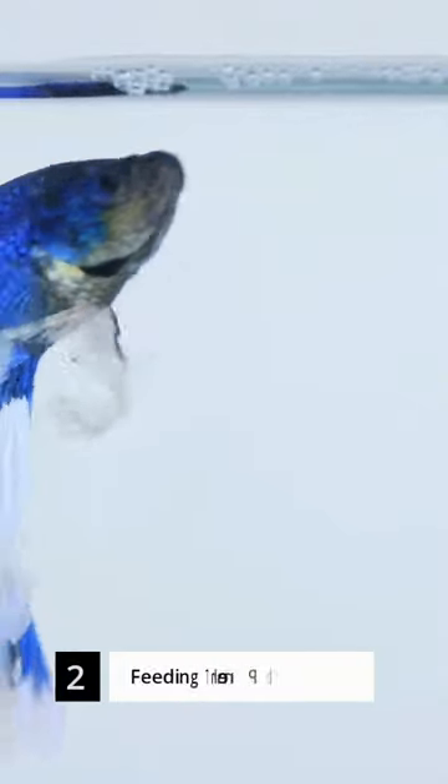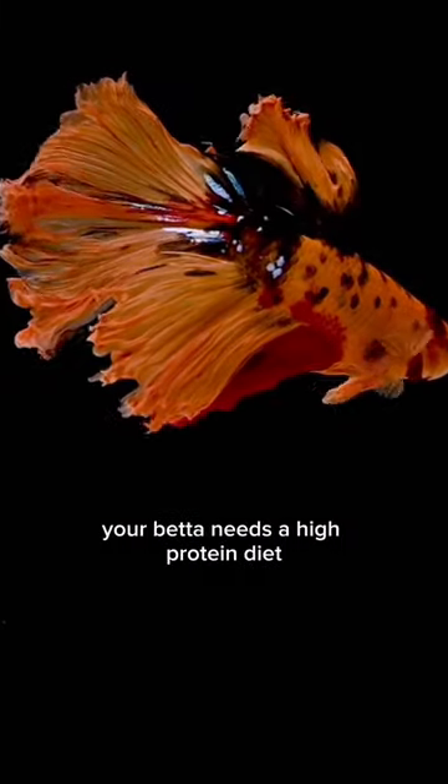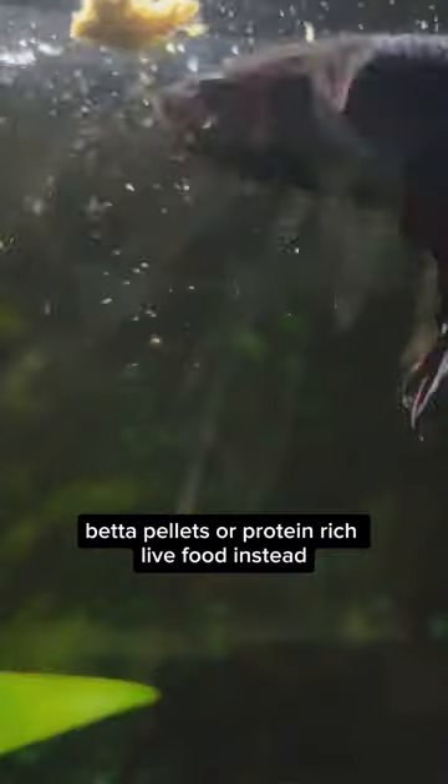Mistake number 2: feeding them plant matter and roots. As true carnivores, bettas simply can't digest these. Your betta needs a high-protein diet, so opt for quality betta pellets or protein-rich live food instead.